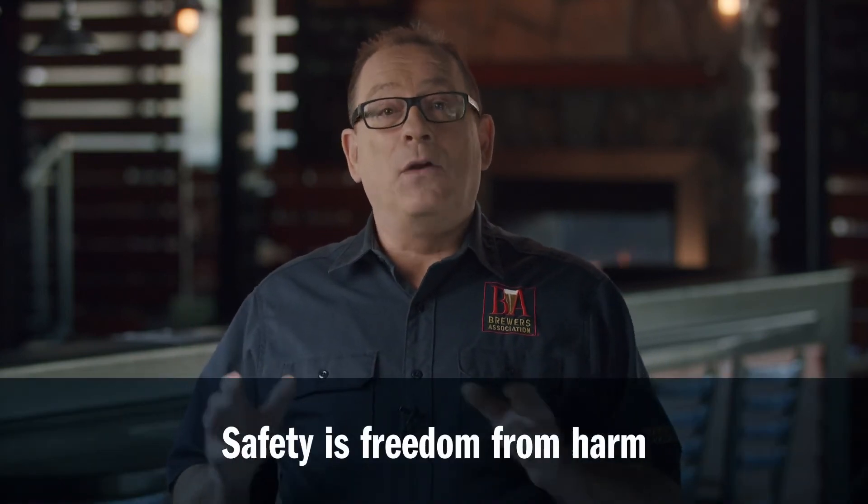Before we get started, I just want to give a plug for safety. Safety is an old friend of mine, and safety should be your friend too. Don't think about it as rules I have to comply with. Think about it as a value that adds goodness to your life. It keeps you safe, it keeps other people around you safe, customers safe, equipment from breaking down, and prevents damage to the environment. Simply put, safety is freedom from harm.